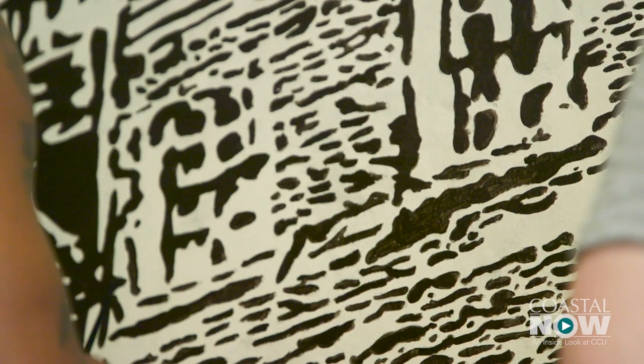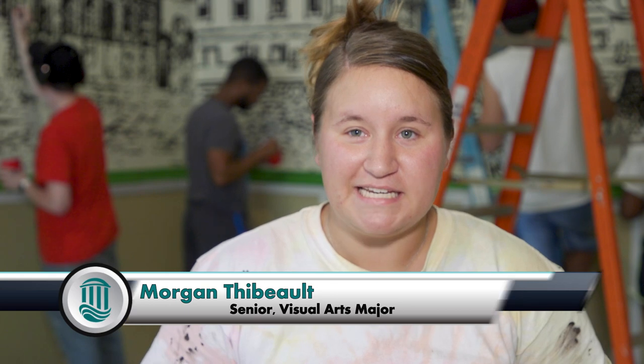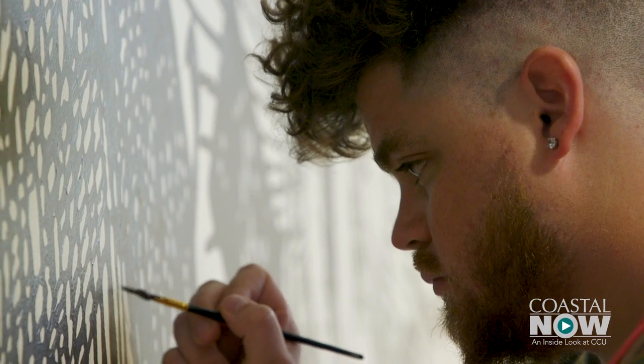I've never done anything this big, of this magnitude, and I wanted to push myself to just see what I can accomplish. I don't know anything about painting murals, but I thought it would be a really good idea to learn something new. I've had a great time doing this, seeing it all come together.